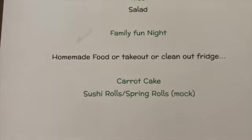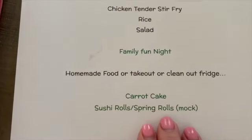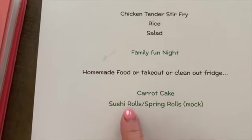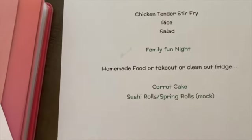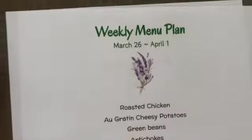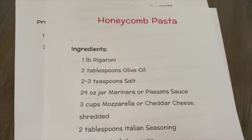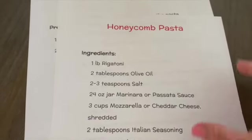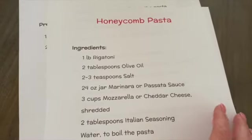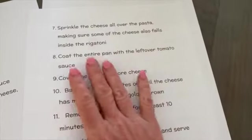I also want to make a carrot cake, and I want to make some sushi rolls and spring rolls — mock sushi of course, just veggies, no real fish. The honeycomb pasta is meatless, which is why I'm making big meatballs on the side for those who want meat. If you haven't seen what honeycomb pasta looks like, look it up — it's a really fun-looking dish; it gets its name because it actually looks like a honeycomb once it's done.